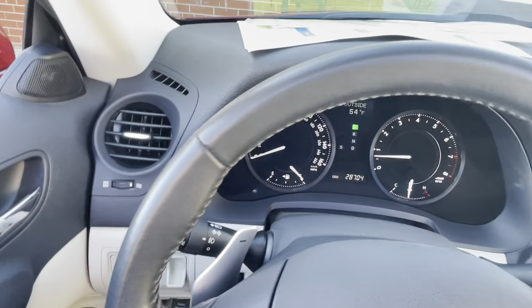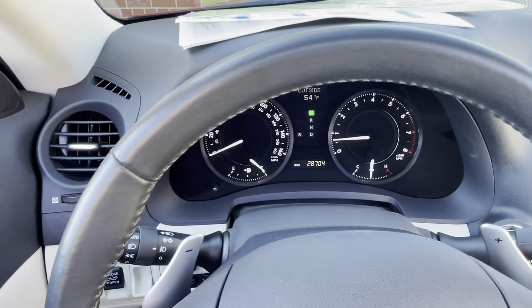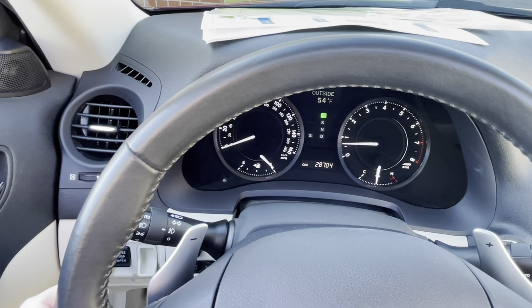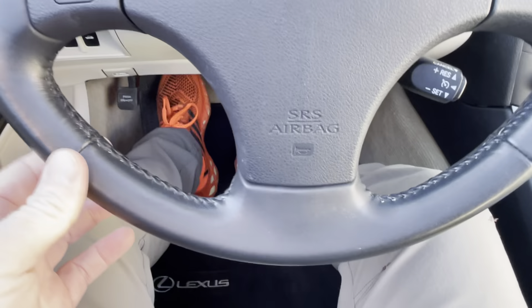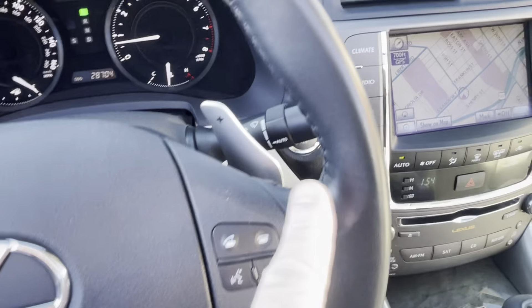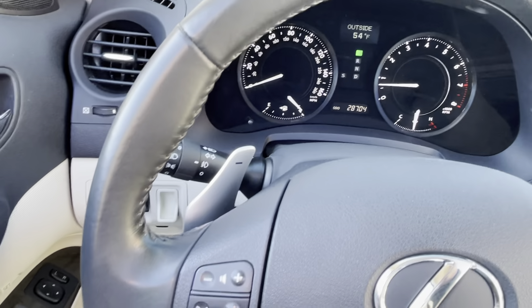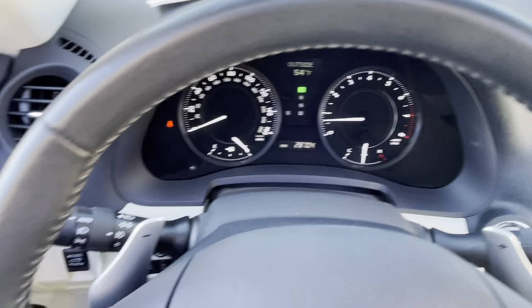Look at the leather on the steering wheel — absolutely perfect. The stitching is perfect. It doesn't get better than this. Beautiful, smooth to the touch, no color wear.